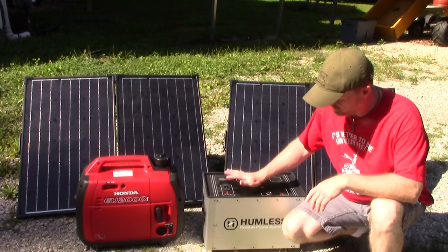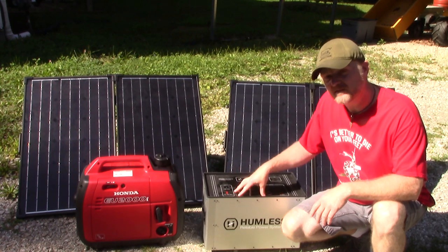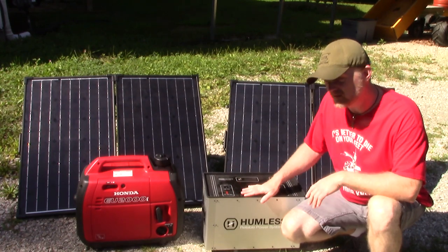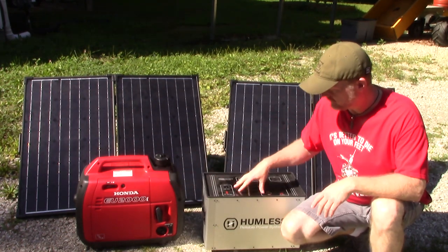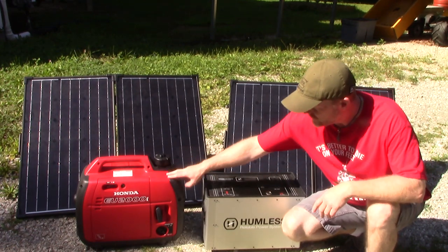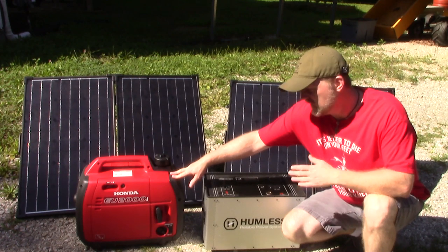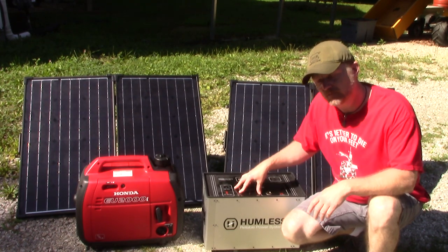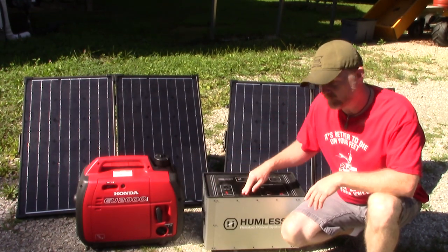Another one of my favorite prepper items is the Homeless portable solar power generator. It's lightweight and portable — you can pack it in your truck or RV and head to your bug out location. You can charge this up and use it inside your home without worrying about carbon monoxide poisoning like you would with a generator. It comes with solar panels, and you can also charge it using the supplied cord from the generator while running tools at the same time, so it really doesn't cost anything extra to charge up.